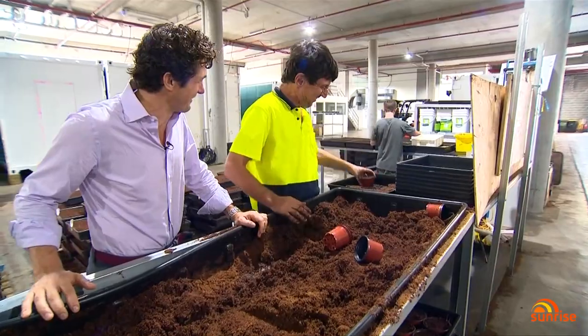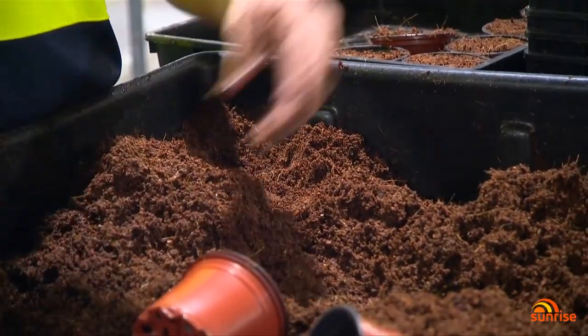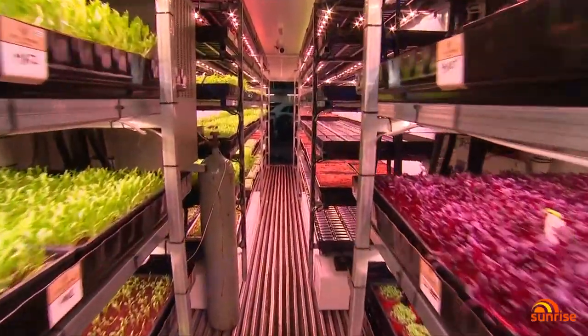Plants are grown in coconut husk and every element of the process is reused or recycled. The best thing about these boxes is they can be placed anywhere. Right now we're in a car park in Brookvale, but they could be in the city, they could be in remote communities, they could be in Antarctica.